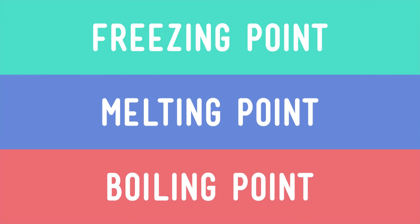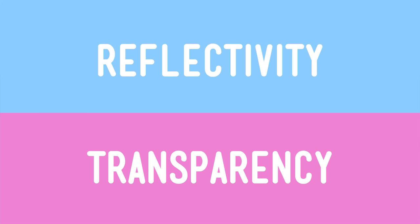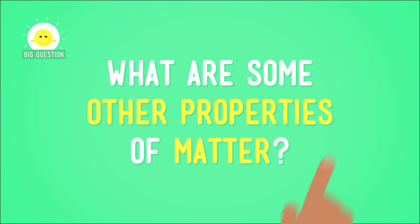You already know that some properties have to do with what state the matter is in, and that some properties have to do with light, like reflectivity or transparency. But that's not the end of the matter, so to speak. So let's explore some more. What are some other properties of matter?